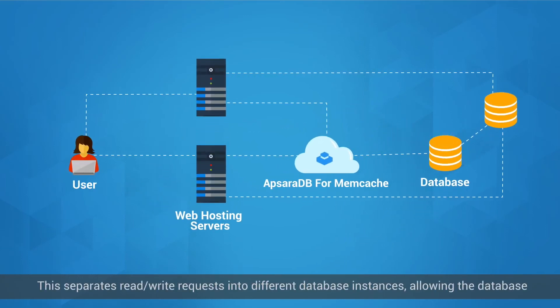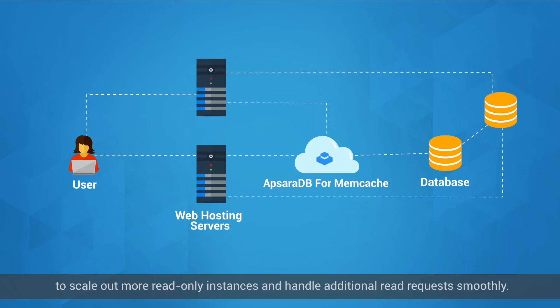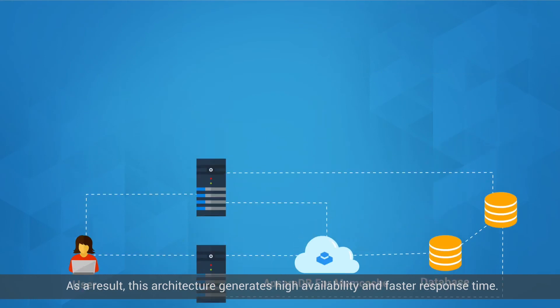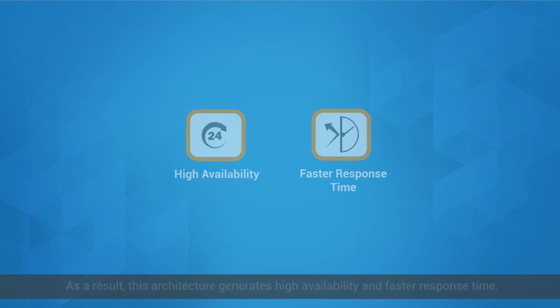This separates read-write requests into different database instances, allowing the database to scale out more read-only instances and handle additional read requests smoothly. As a result, this architecture generates high availability and faster response time.